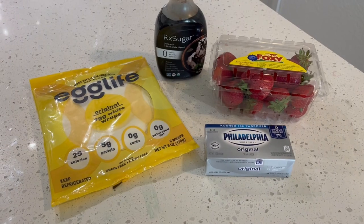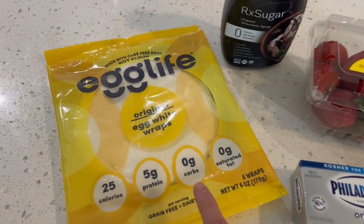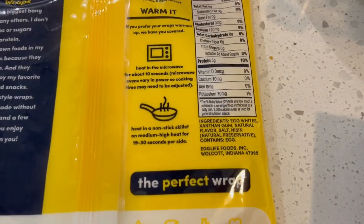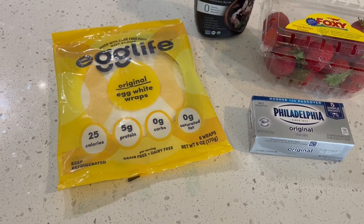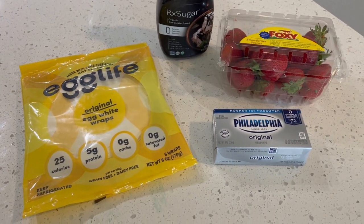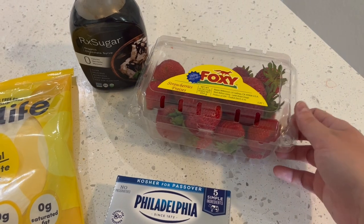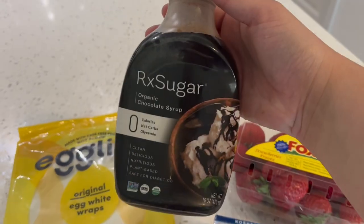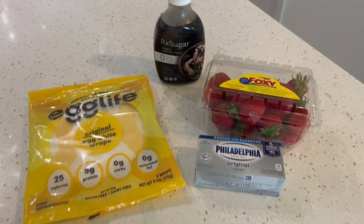Last but not least, my dessert option this week — strawberry cheesecake egg life wraps. I take one egg life original wrap, which has zero carbs and really clean ingredients. I spread some cream cheese on there, slice up about two strawberries depending on how big they are, and drizzle the RX organic chocolate syrup over it. Everyone asks if the wraps taste eggy — I don't think they do at all. My husband doesn't really care for them, but I love them. It's so stinking good.